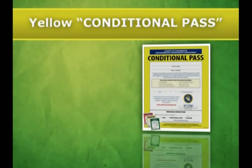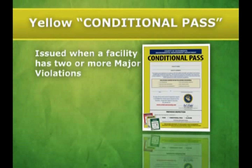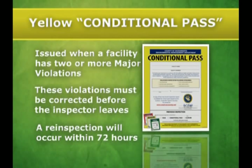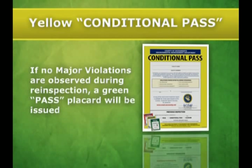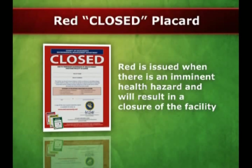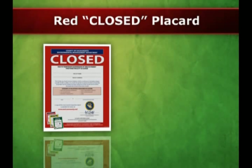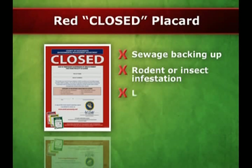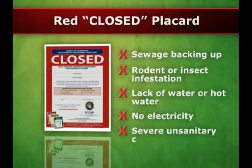A yellow, or conditional PASS, is issued when two or more major violations are found during an inspection. These violations must be corrected before the inspector leaves, and a re-inspection will occur within 72 hours. If no major violations are observed during the re-inspection, a green PASS placard will be issued. Red is issued when there is an imminent health hazard and will result in a closure of the facility. Some examples of imminent health hazards are sewage backing up, rodent or insect infestation, lack of water or hot water, no electricity, or severe unsanitary conditions.